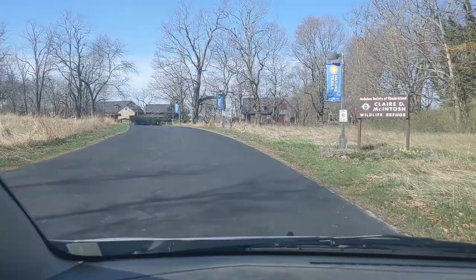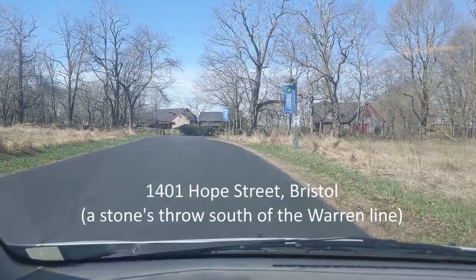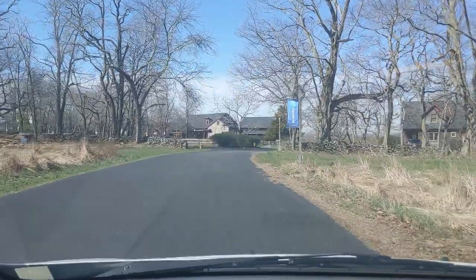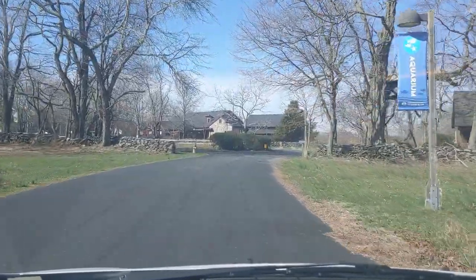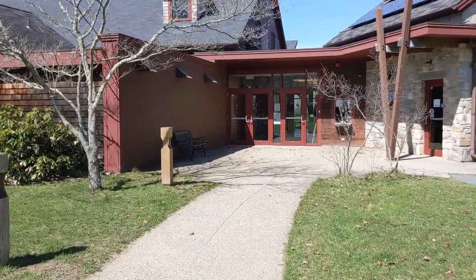Hi, I'm David Gregg and this week's video is a visit to the Audubon Society of Rhode Island's Nature Center and Aquarium in Bristol. This may be the Audubon Society's smallest preserve in Rhode Island, but as nature preserves go, this one is the Rhode Island of nature preserves. It's small, but it's packed with interesting things to see and do. Come with me and let's check it out.